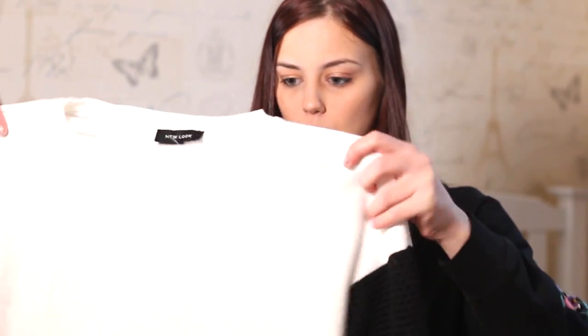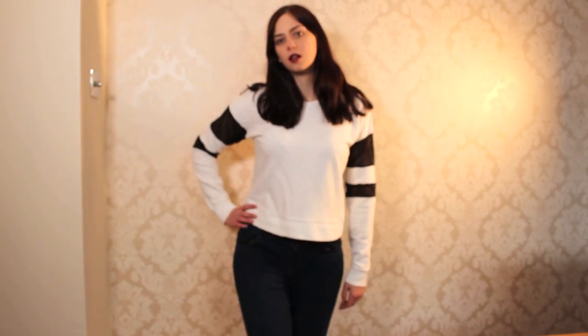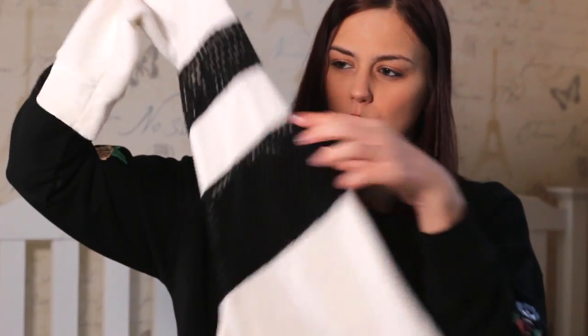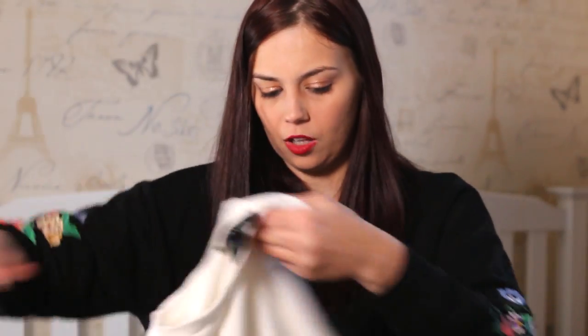Another thing I got for my birthday was this white jumper — it's cropped and has mesh arms near the shoulder and a bit further down. It looks really nice with a pair of black ripped jeans and some white trainers.